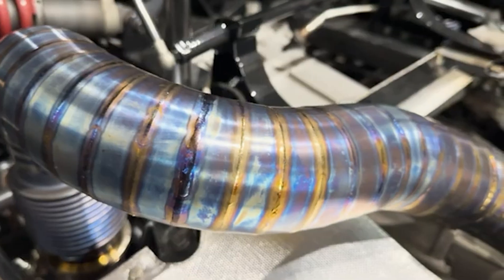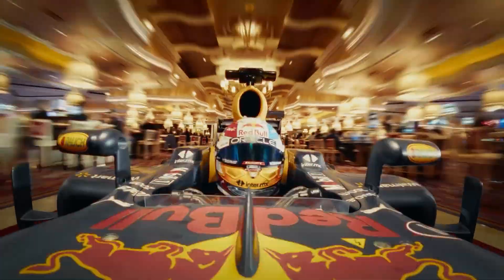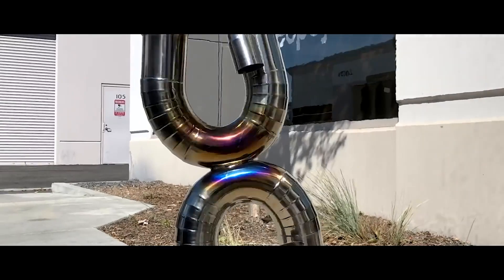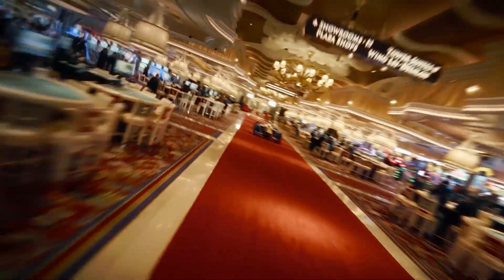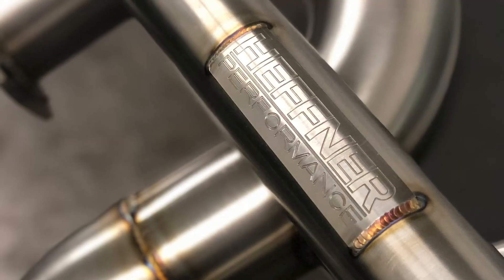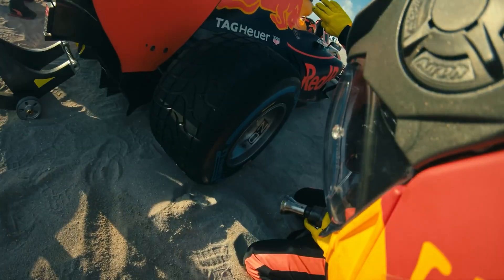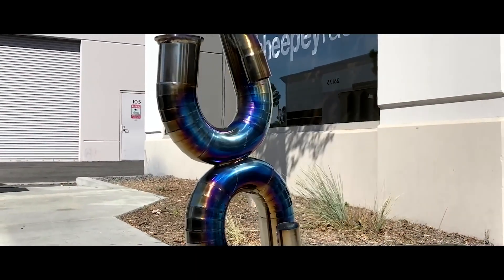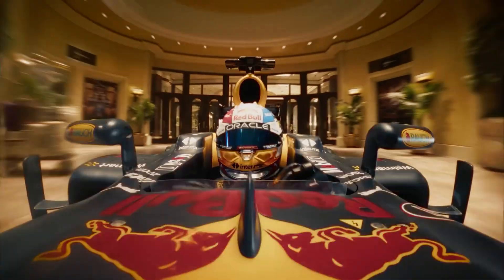Engine firing sequence: the secret to that distinctive sound. Have you ever wondered why an F1 car's scream is so different from a Lamborghini's growl or a Bugatti's deep roar? The answer lies in the engine firing sequence. The firing sequence is the order in which each cylinder ignites during an engine's rotation. It plays a major role in engine balance, how smoothly the engine runs, exhaust pulse spacing, and vibration and harmonics — determining how high-pitched or deep the exhaust note is.